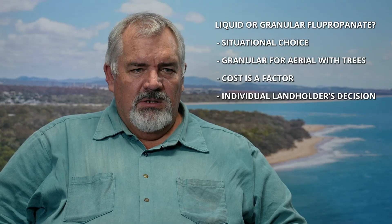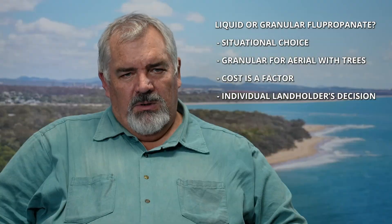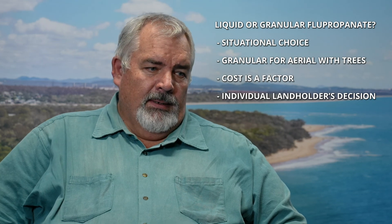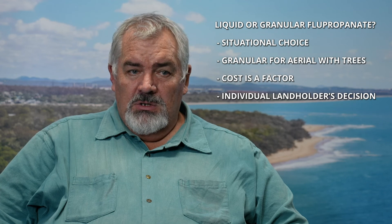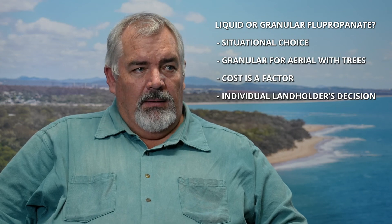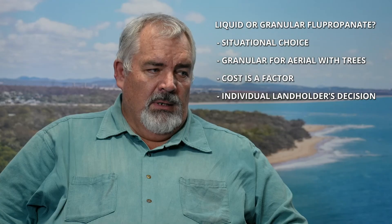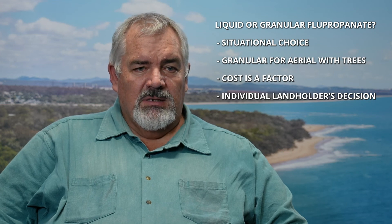Well, that depends on your situation. Granular flupropanate was designed to be applied over trees, so it falls through the tree canopy and hits the ground, rather than a liquid which would be applied onto the tree's leaves and get stuck there, not reaching the target — in this case, giant rat's tail grass. It really depends on your situation and your preference. Cost will also play a part in choosing between liquid or granular. If you've got a lot of trees, it may be better to go granular. If your landscape is quite open and you can use ground-based machinery, that might be the better option. It's really up to the landholder to decide what's best for their situation.